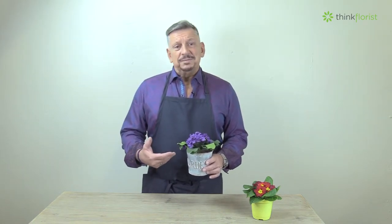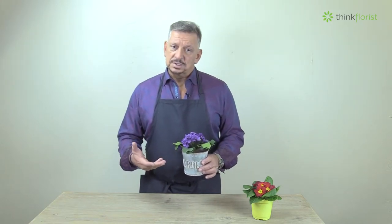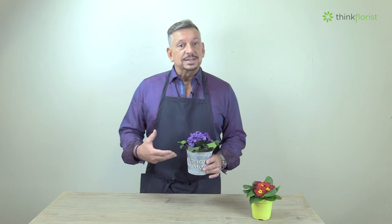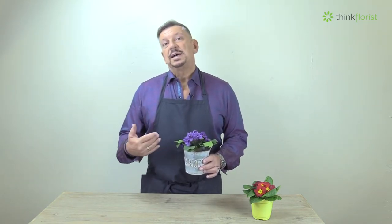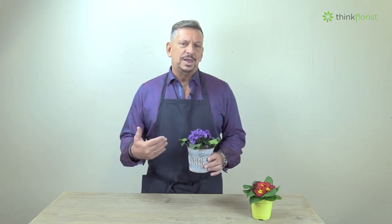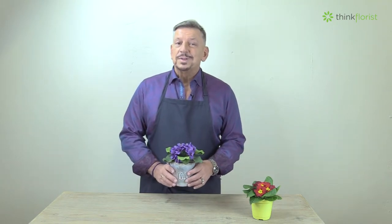It's a houseplant that's really easy to care for, needs very little attention, and in fact it prefers not to get too much attention. It does like to get some diffused sunlighting, so on a windowsill inside, behind the blinds, but where it can get some of that bright sunlight coming through the window is one of the best ways to care for a violet.